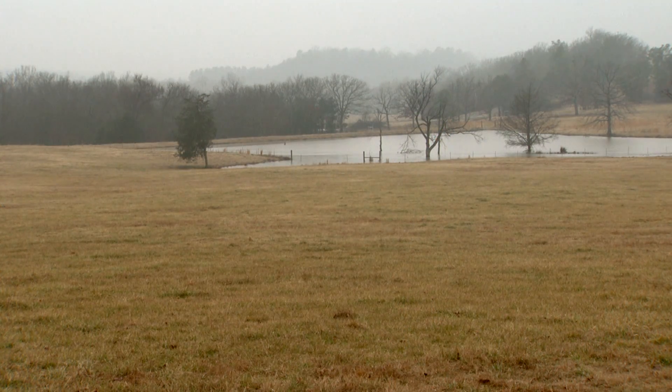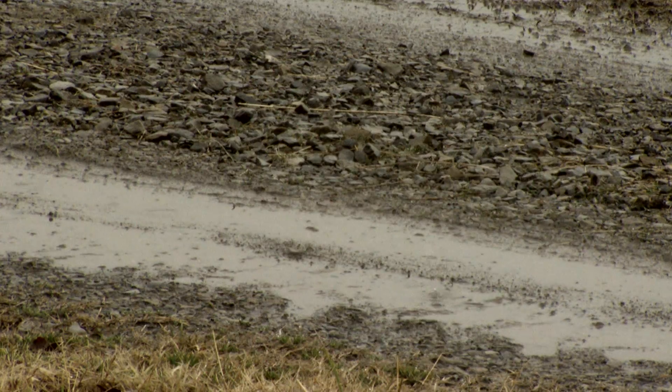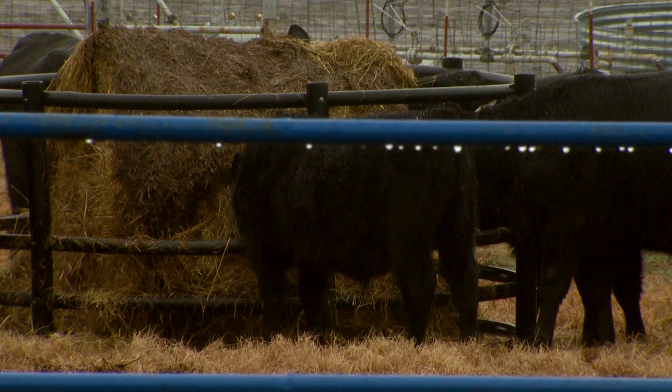On a rainy, wet day in Potoh, Oklahoma, Danny Wan can't get much accomplished outside. But that doesn't mean he isn't still thinking about the 250 Angus cattle dotted across the family's property.